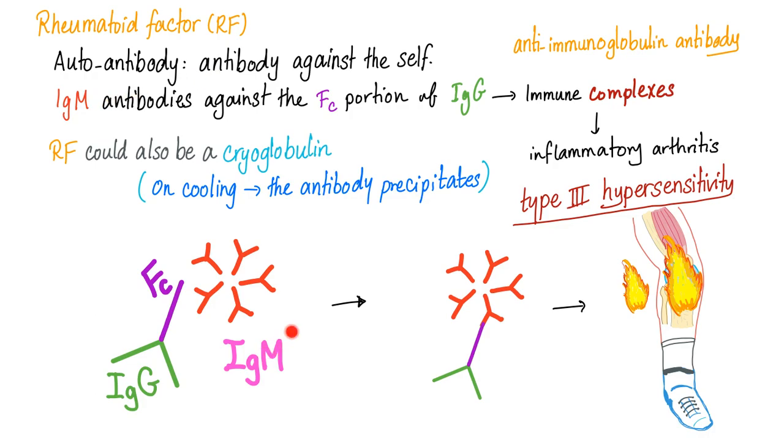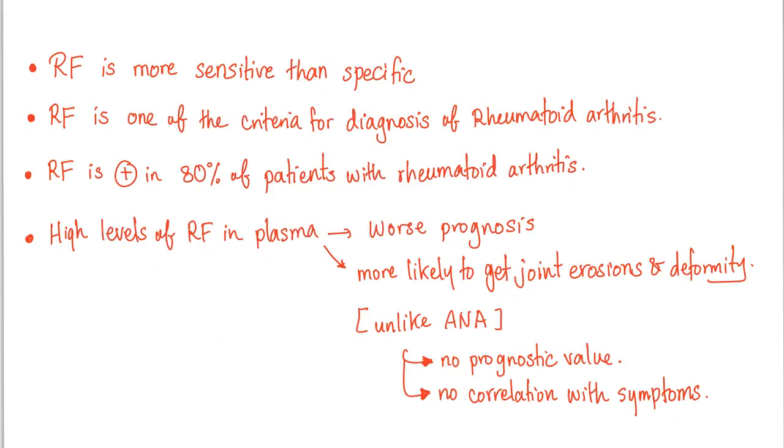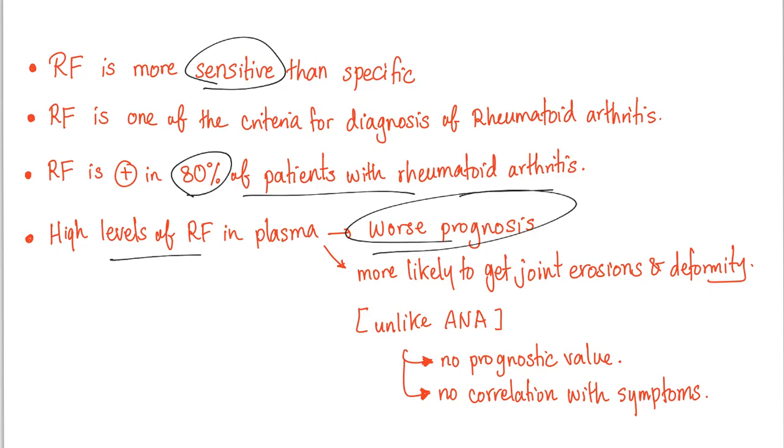Rheumatoid factor is an antibody against an antibody — IgM against the Fc portion of IgG — leading to immune complex deposition, arthritis, vasculitis, etc. This is a type 3 hypersensitivity reaction. Rheumatoid factor is more sensitive than specific; 80% of patients with rheumatoid arthritis are positive. Higher levels in plasma correlate with worse prognosis and a higher likelihood of joint erosions.